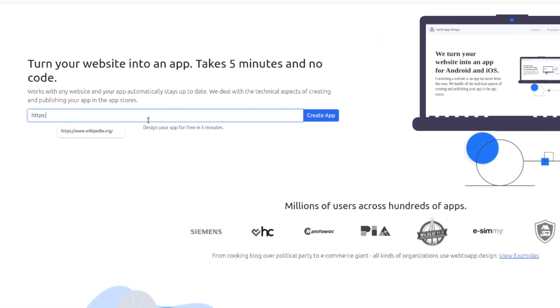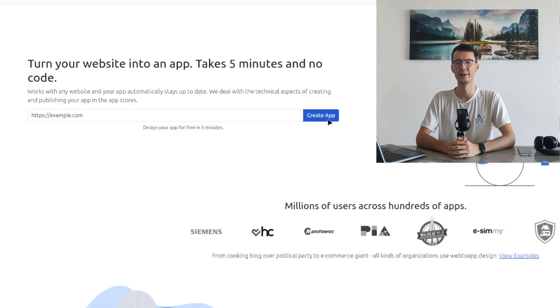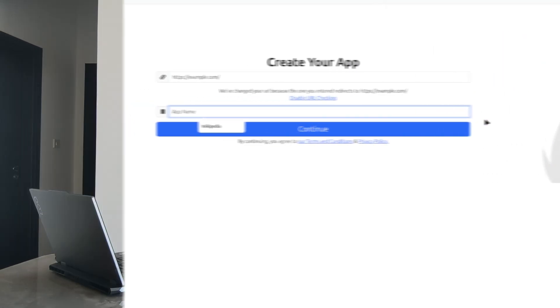Just enter a link to your website and customize your app. Once you are happy with it, you can publish it in the app stores. We guide you through the entire process from start to finish.